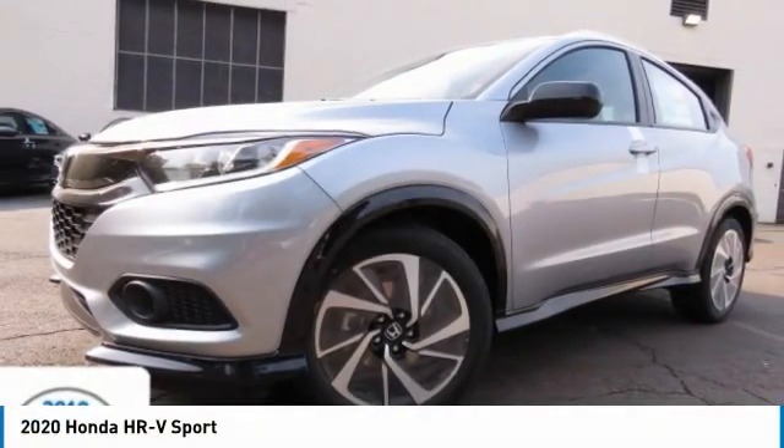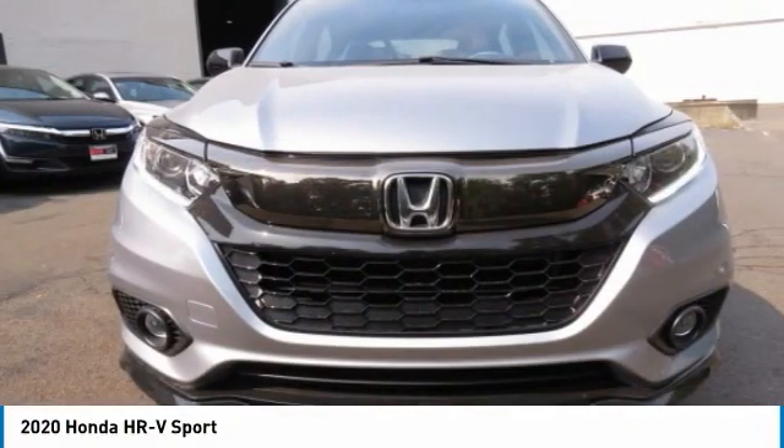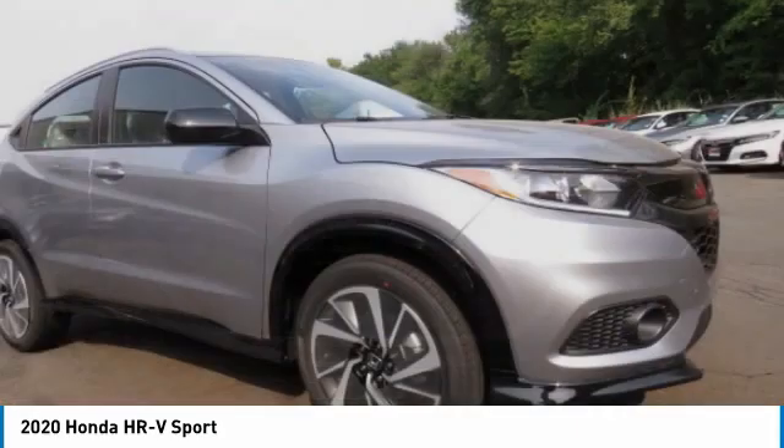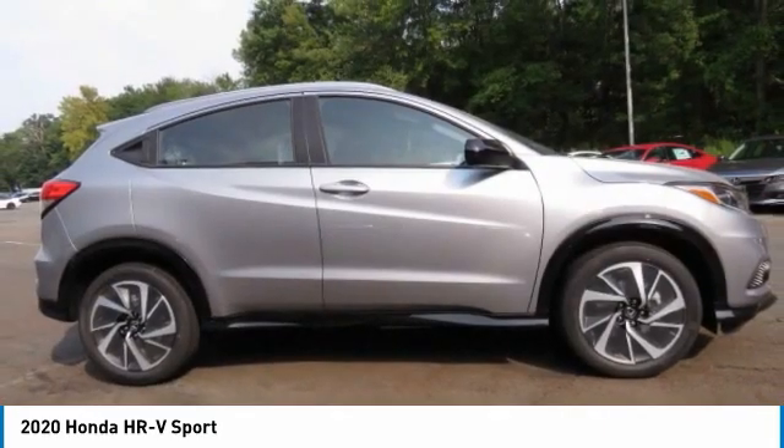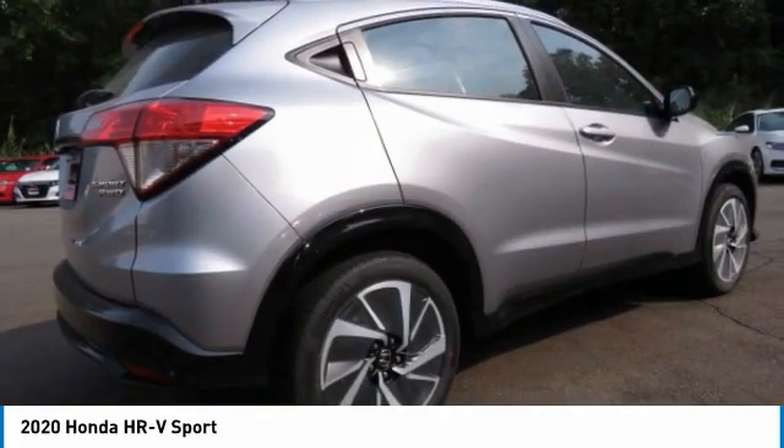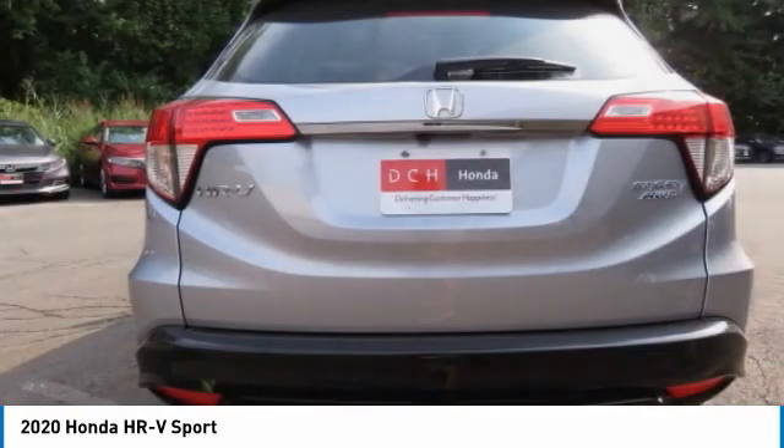Take a ride in the 2020 Honda HR-V. The HR-V has a good-looking exterior with a clean design. It comes with a well-tuned suspension and a handsome and flexible interior with tons of options to choose from.